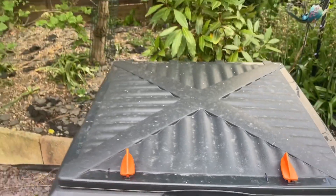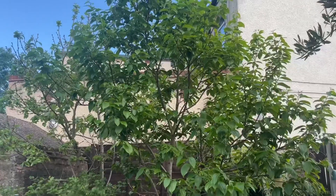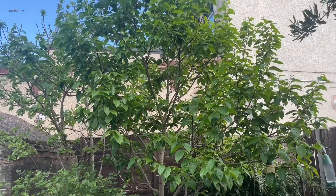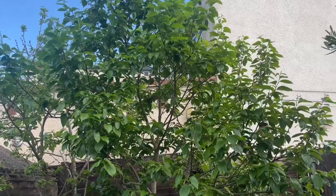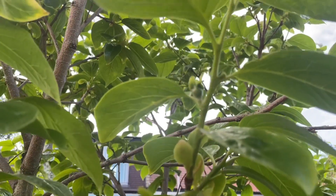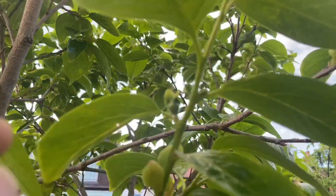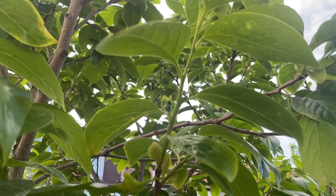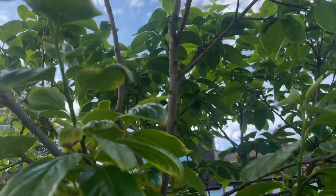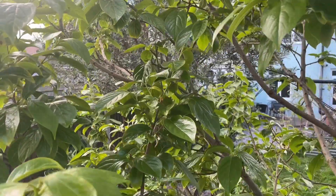This is my Rojo Brillante persimmon tree — there are two here which have pretty much merged into one. We've got a number of flower buds on this tree, really really healthy. Most of the flower buds are towards the top so I'm actually on a ladder — you can see a flower bud right here. Hopefully we'll get a lot of fruit.